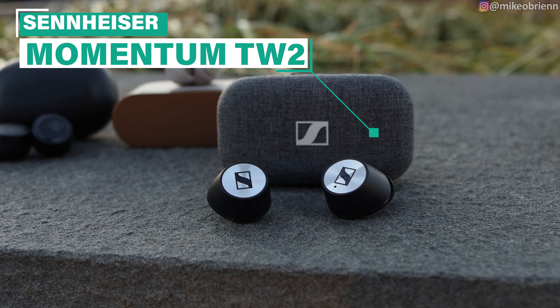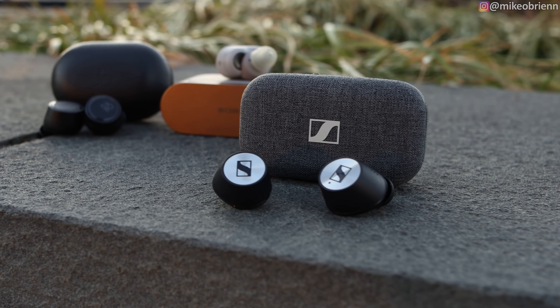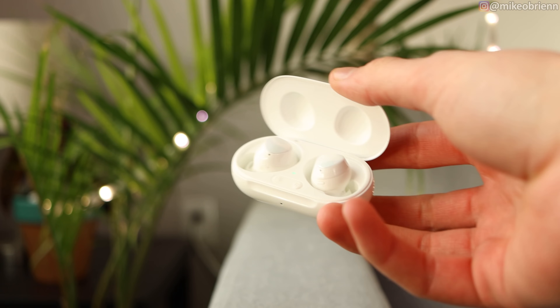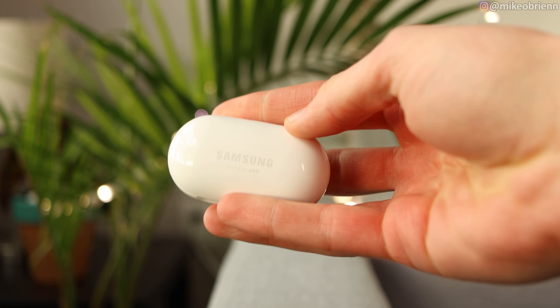Lastly, we have the Sennheiser Momentum True Wireless 2s, which may be the new king based on their specs. They have very impressive specs with active noise cancellation. They fixed all the problems from the original ones, including battery and connection issues, while still having incredible sound quality. And an honorable mention I'll touch on here and there is the Galaxy Buds Plus — not included in the full review since they're more mid-range, but they have features that compete with the premium ones in certain areas.